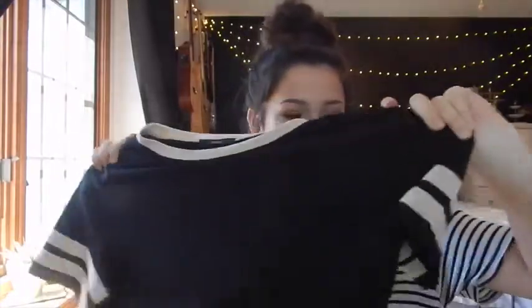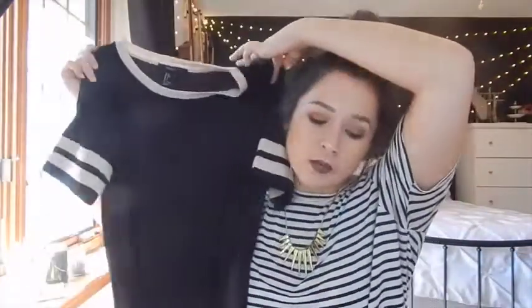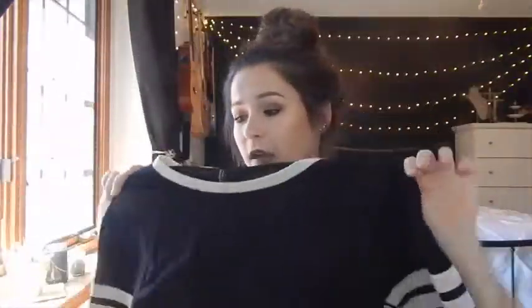The last place I stopped for clothing is Forever 21. The first thing I got is this little black sporty t-shirt with a dusty rose color for the collar and little stripes on the sleeves. It's kind of short — almost a crop top, but not super short. I think it's super cute, and I wear black shirts all the time, so picking up another black shirt is always good.